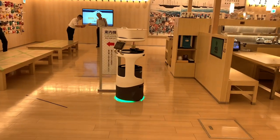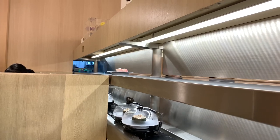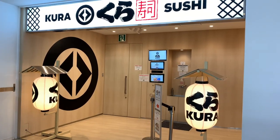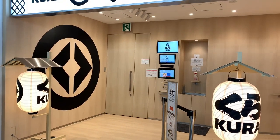Today I want to show you a Japanese conveyor sushi restaurant in Asakusa. The restaurant is called Kura Sushi and it's a chain conveyor belt sushi restaurant in Japan.